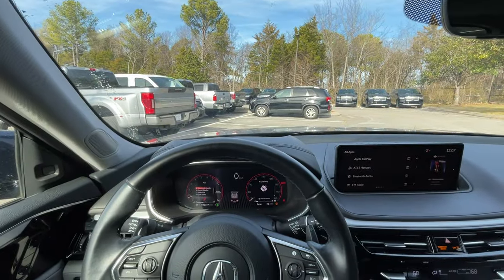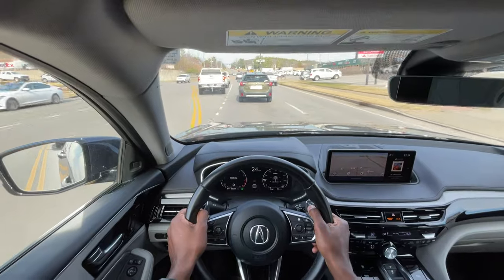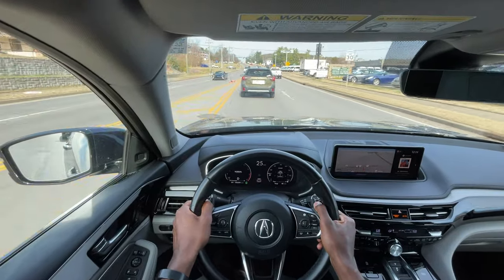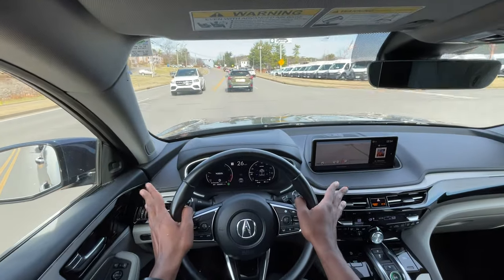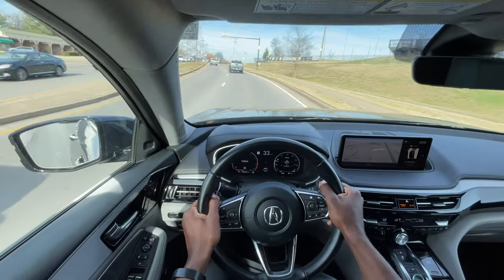Now it's time to take this Acura MDX out for a quick test drive. Starting off, for whatever reason this doesn't feel as big to drive as the Honda Pilot, which I like. I also like the overall setup of the gauges and where everything is positioned — even though it's pretty similar to Honda. The pickup with the V6 is pretty decent.